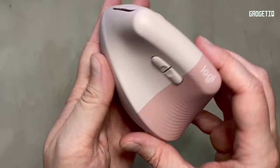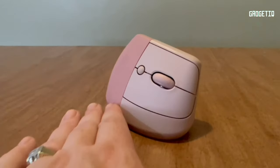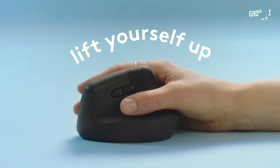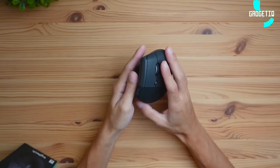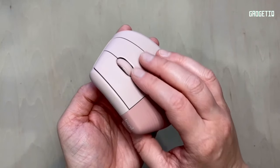Customizable buttons, whisper-quiet clicks, and a smart wheel for seamless scrolling make work a breeze. Plus it's wireless and connects to anything with Logitech's technology. Work feels less like a grind and more like a love story. So why not make your workday delightful? Elevate your comfort game with the Logitech Lift — click the link in the description and grab yours.